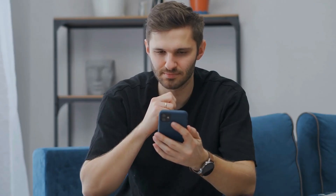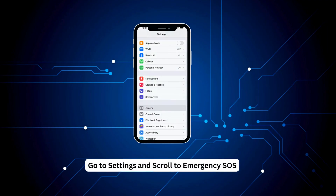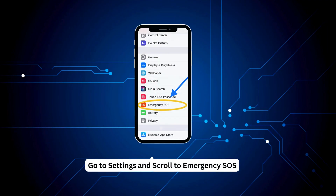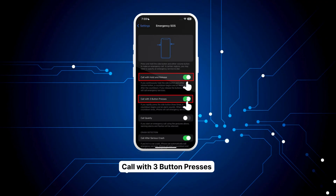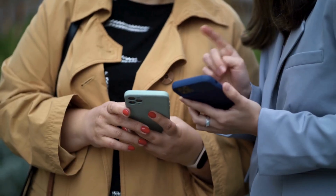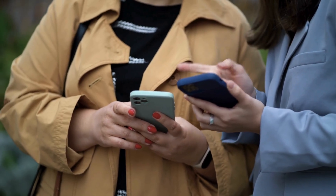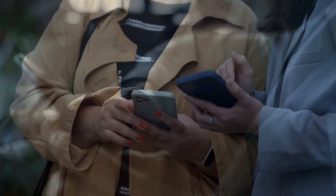If you've already ended the emergency call but your phone still looks like a mini fire alarm, we need to turn off some settings. Unlock your phone, go to Settings, scroll to Emergency SOS. Once you're in there, you'll see two options: Call with Hold and Release, and Call with Three Button Presses. Turn them both off. This will stop the phone from jumping back into SOS mode by mistake, and that red background on the clock should finally go away.